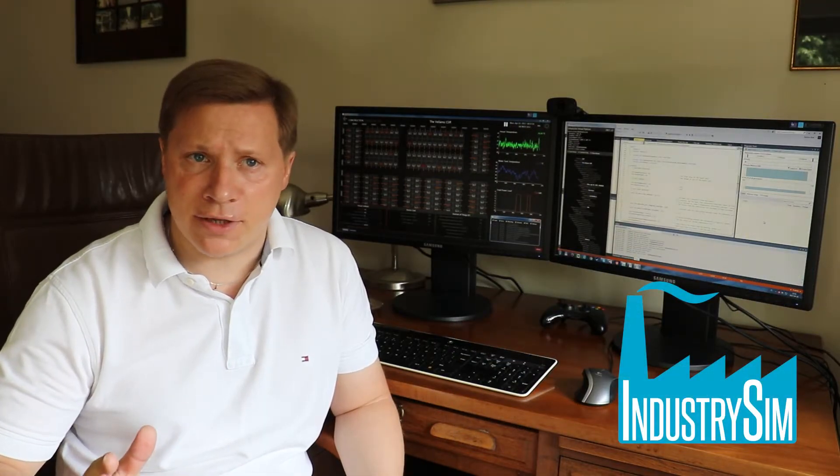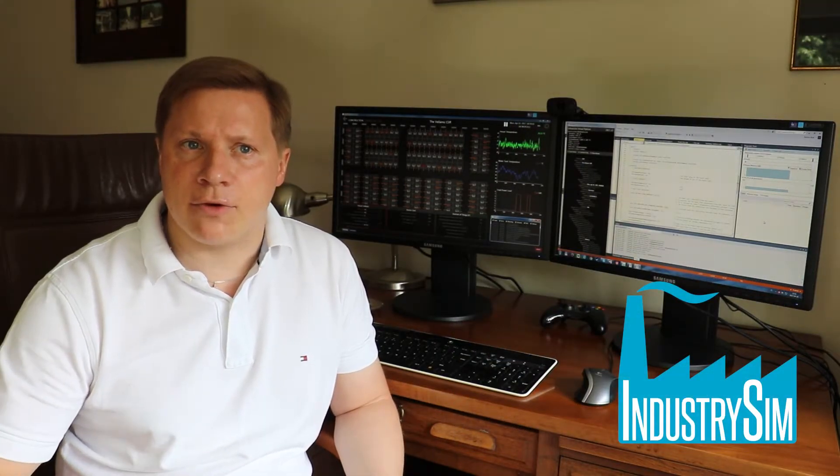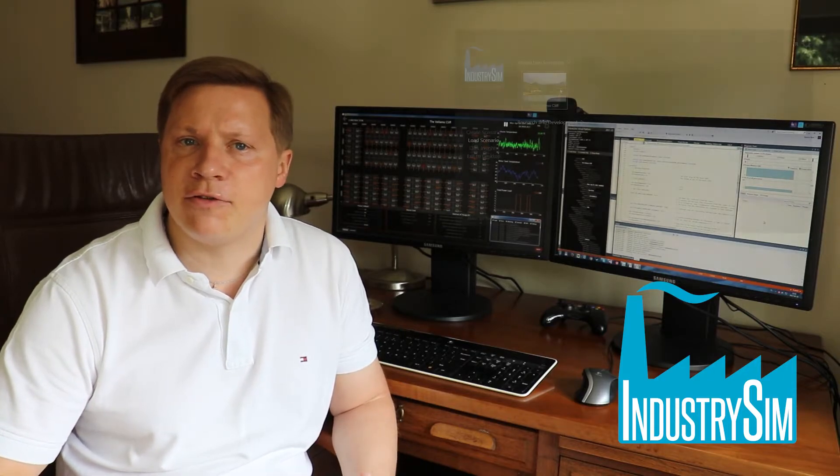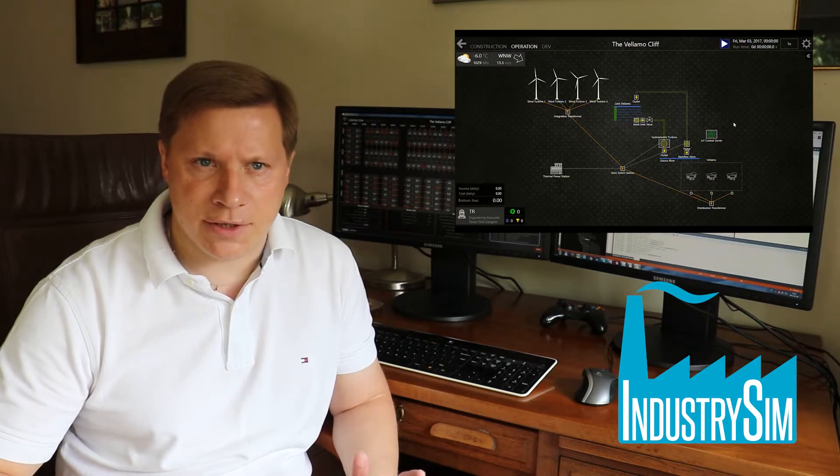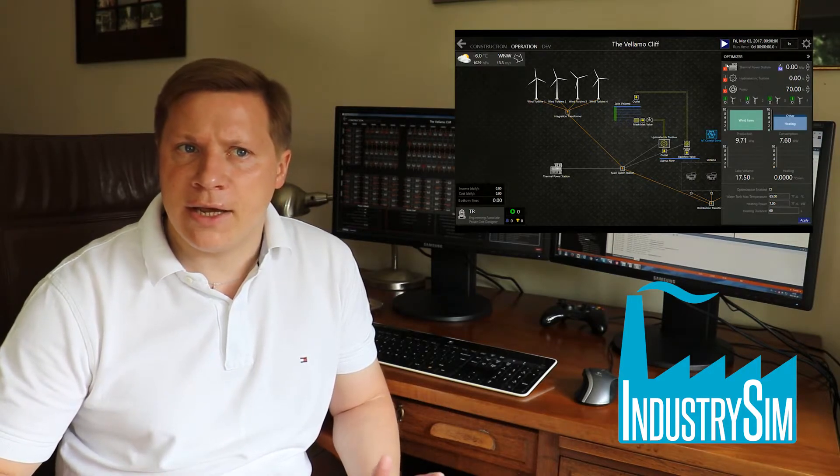The product that we make here at IndustrySim is quite a novelty. It's a simulation platform where you can quickly assemble a fully functioning model of an industrial facility with multiple events that occur there, and then play a game on them.